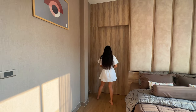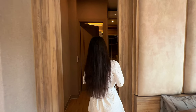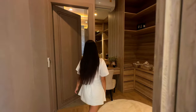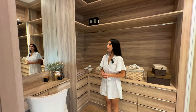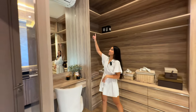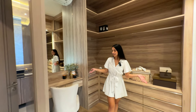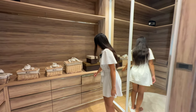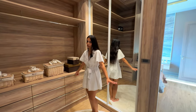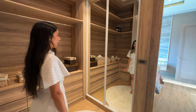Through this pocket sliding door we have the walk-in wardrobe — this is a really, really big space. There's a separate AC unit up here so you don't overheat while getting ready, which is important in Thailand. There are lots of drawers for all your things, and a very large mirror perfect for getting ready.